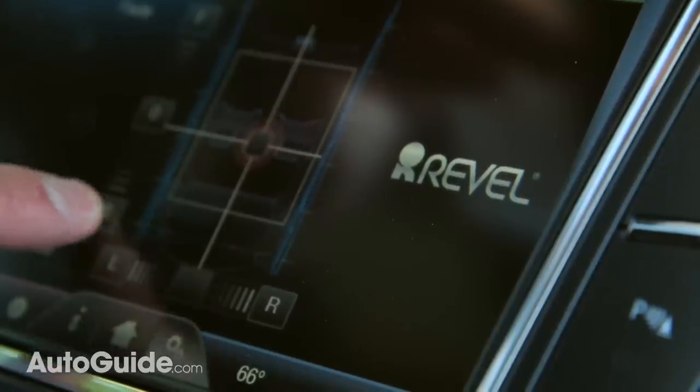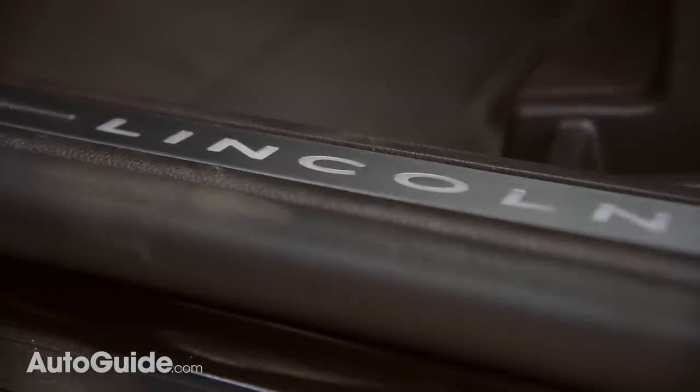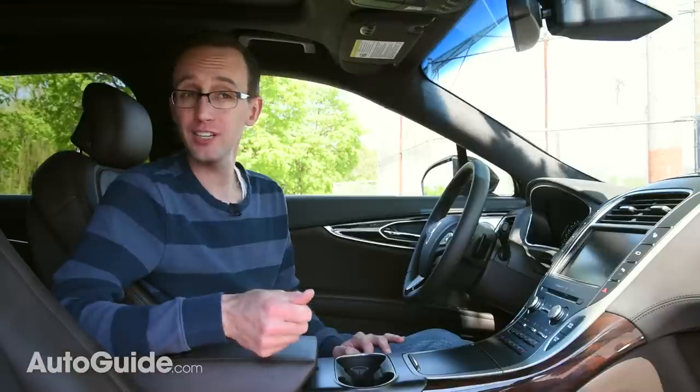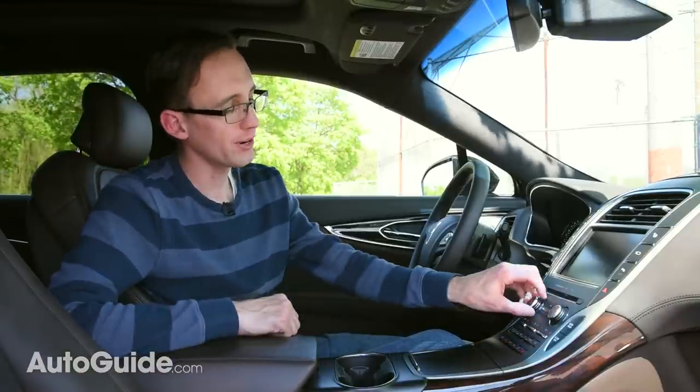Obviously, if you're listening at home on your laptop or mobile device, you're not getting the full experience. But if you're a true audiophile and you want to hear what this is like in real life, you've got to head down to your Lincoln dealership and check it out. I think you're going to be pretty impressed.